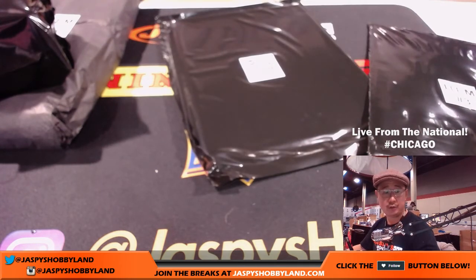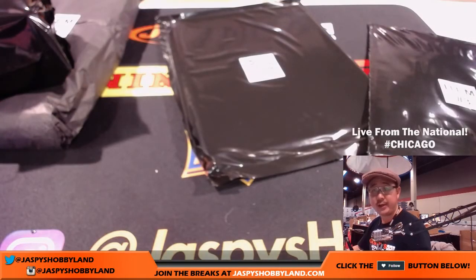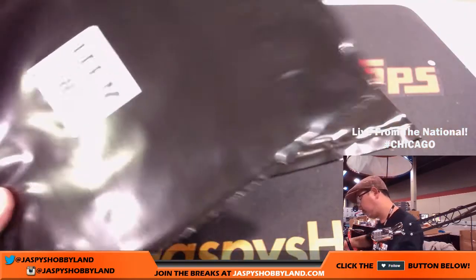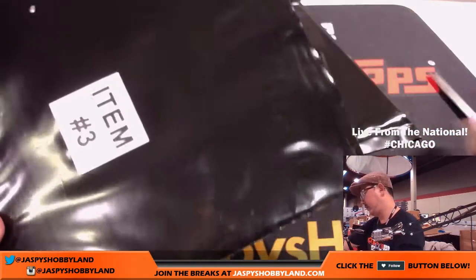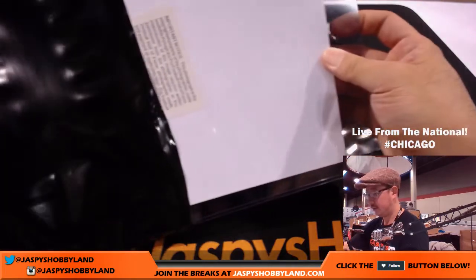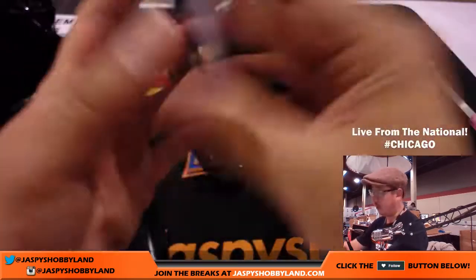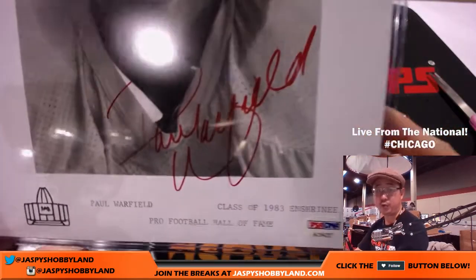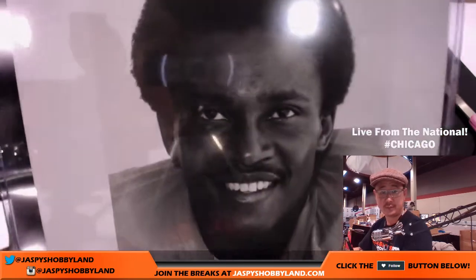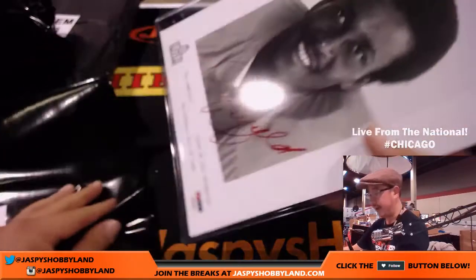So John, there was one and two. Jennifer, you have three. Number three is right here. Got another PSA DNA right here — football. Nice. Paul Warfield, red ink autograph. That's a nice photo right there. Excellent. So that goes to Jennifer.